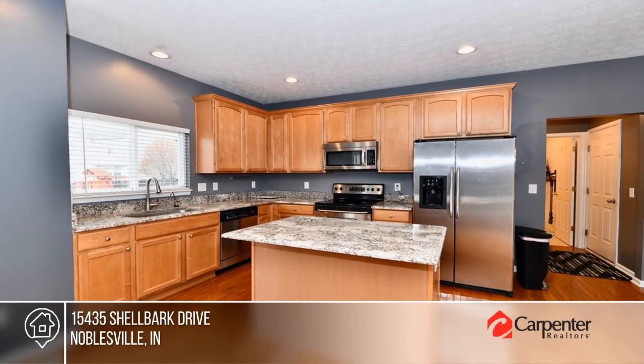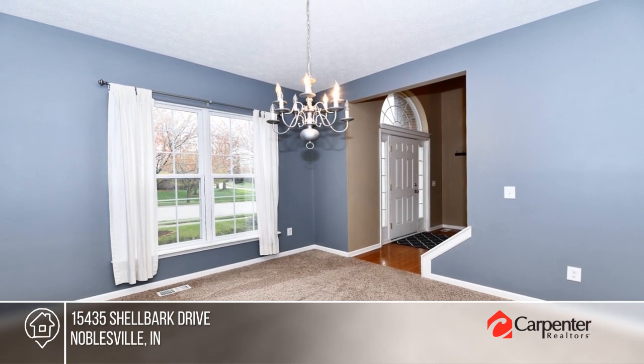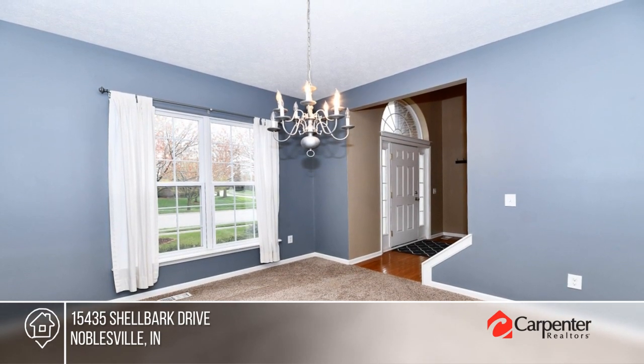Finished daylight window basement provides lots of flexible space. The rear yard is fully fenced and features a stamped concrete patio.